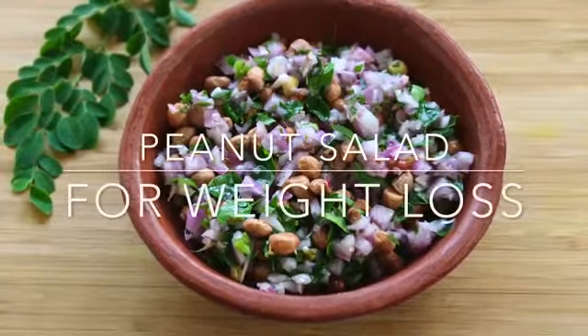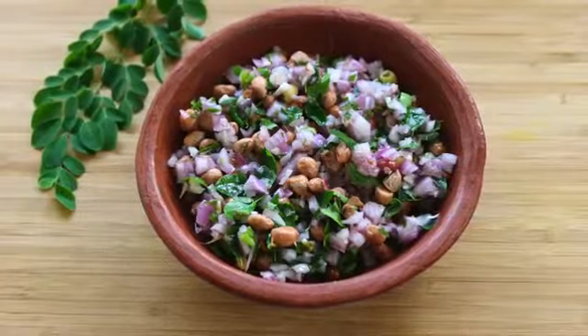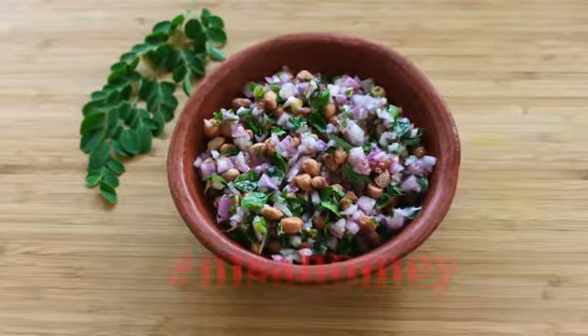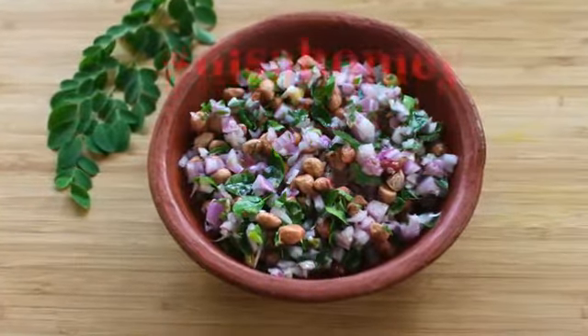Hey guys, I'm Nisha Homie and welcome back to my channel for another quick, easy, and healthy weight loss recipe. Today I'm sharing a healthy mid-morning or mid-afternoon snack with peanuts. Peanut chaat is actually a salad with peanuts.